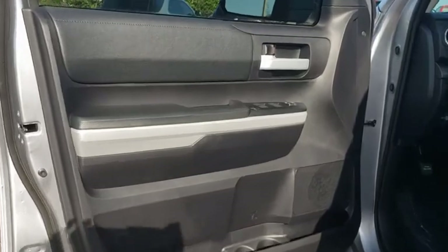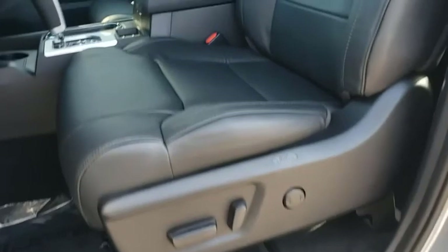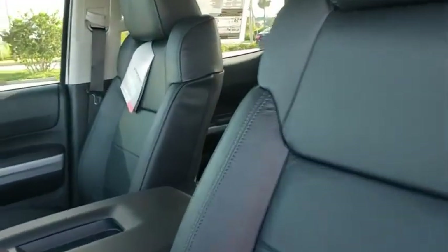Universal garage door opener, rear defrost, power door locks. If you like it online, you'll love it in your driveway. Take it for a spin today.